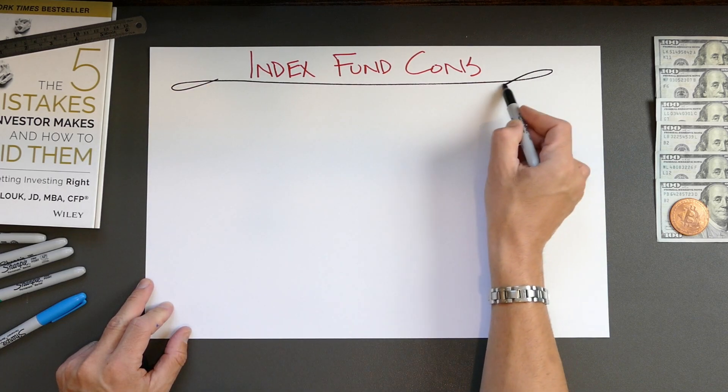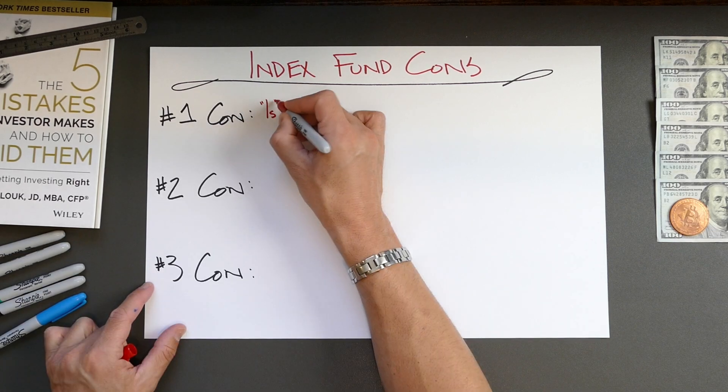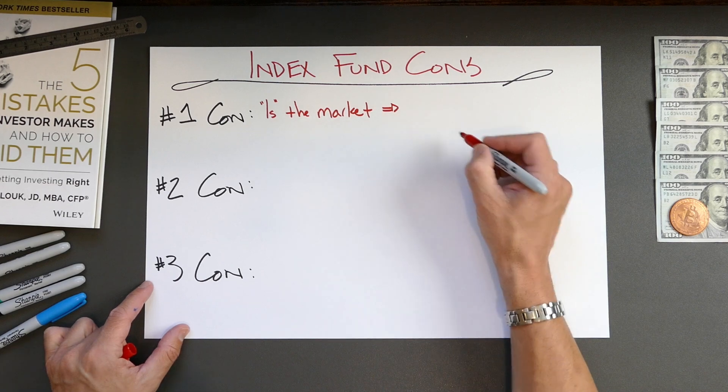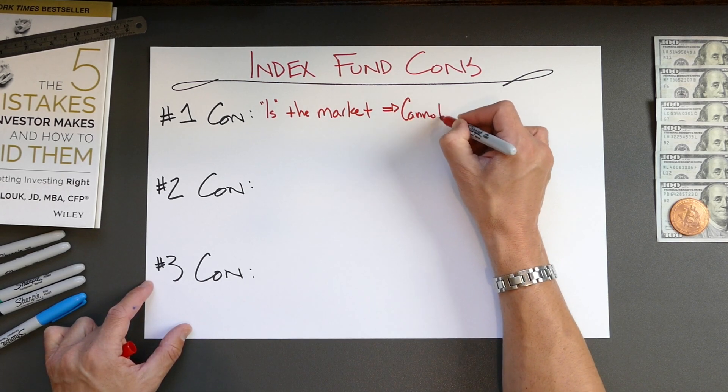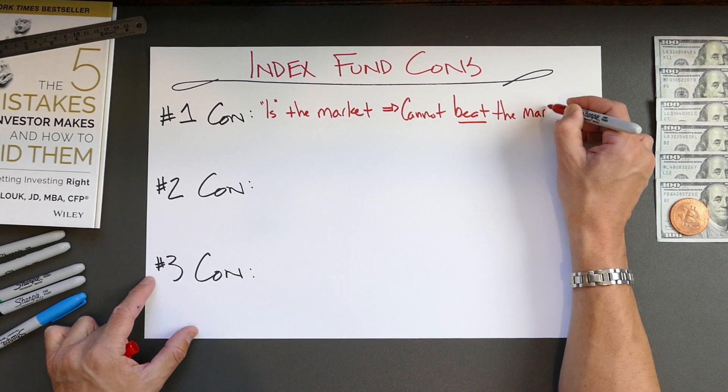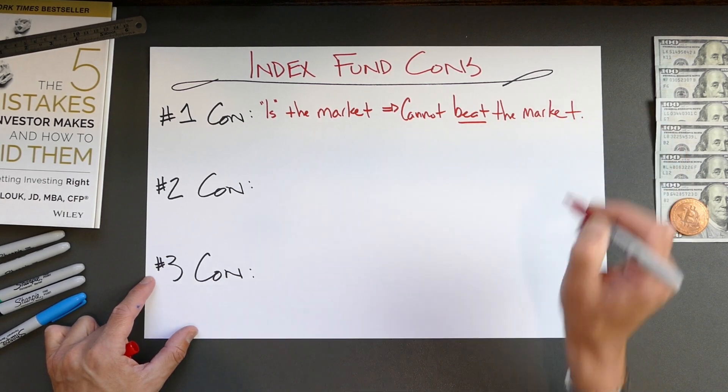Let's start with the cons. Con number one: by definition, an index fund essentially is the market that it tracks. The very strategy of being the market means that you are forgoing the potential of performing differently than the market. Therefore, the first con is that an index fund cannot beat the market.